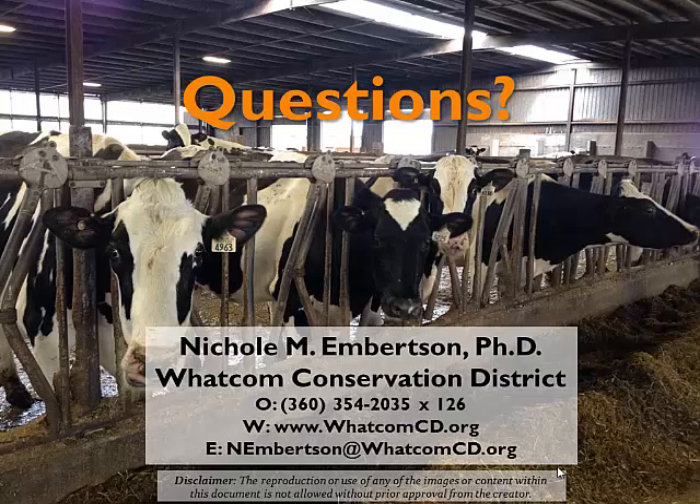Okay, last call. All right, great. Thank you very much, Nicole. That was great. Thank you.